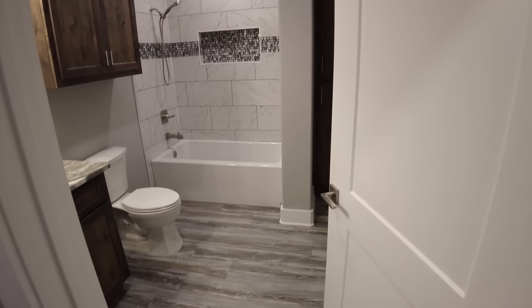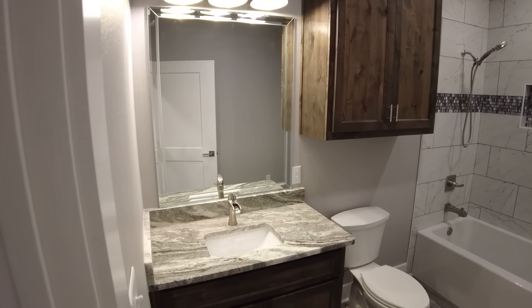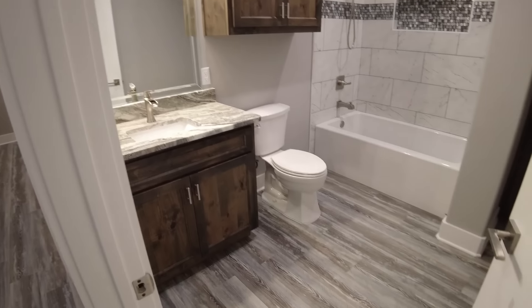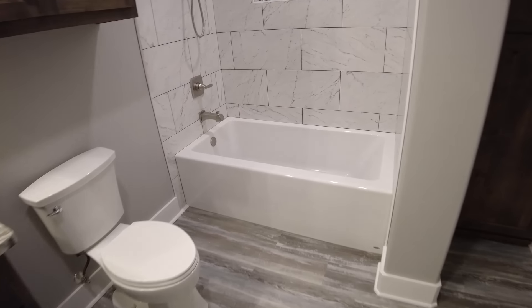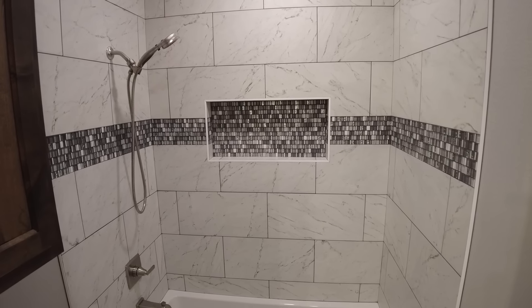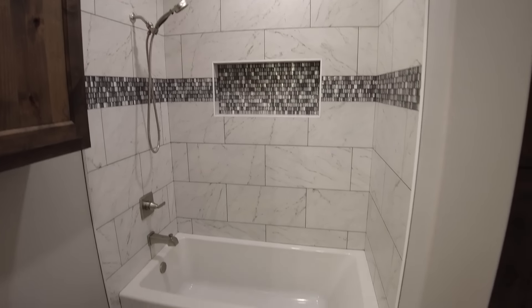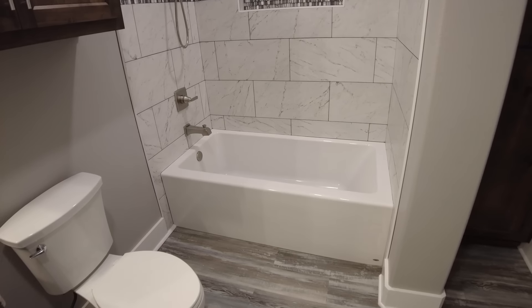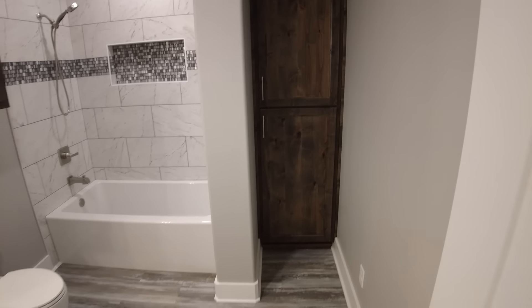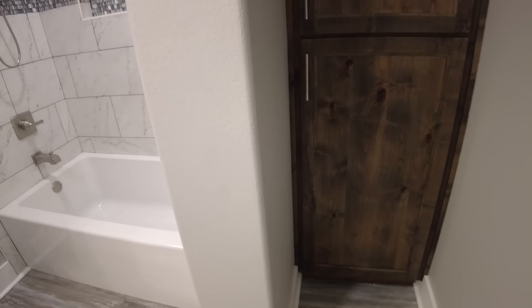We've got a single sink vanity here in the master, with countertops that match our kitchen, a full size mirror, and stained cabinetry. We'll spin around and give you another look at the makeup vanity — you can pull a chair up under there to sit and apply makeup. Then we've got our master closet, customized to what the homeowner needs. We've got cubbies built in all the way around the closet, lots of upper and lower hanging area, and more cubbies built in — plenty of shelving and storage in the master closet.